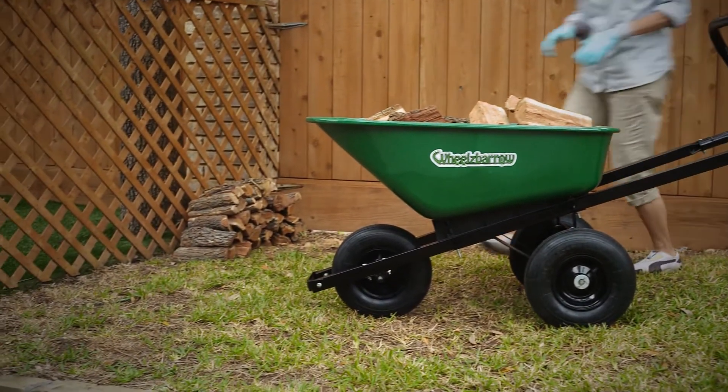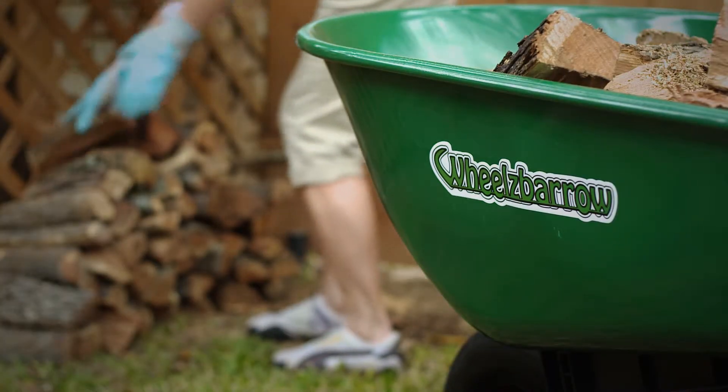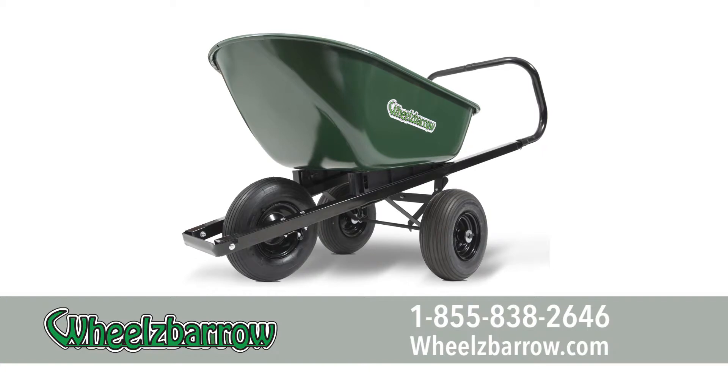Eliminate the aches and pains, heavy lifting, and unstable loads associated with conventional wheelbarrows. Call now to get your own Wheels Barrow — the world's easiest to use and most versatile wheelbarrow.